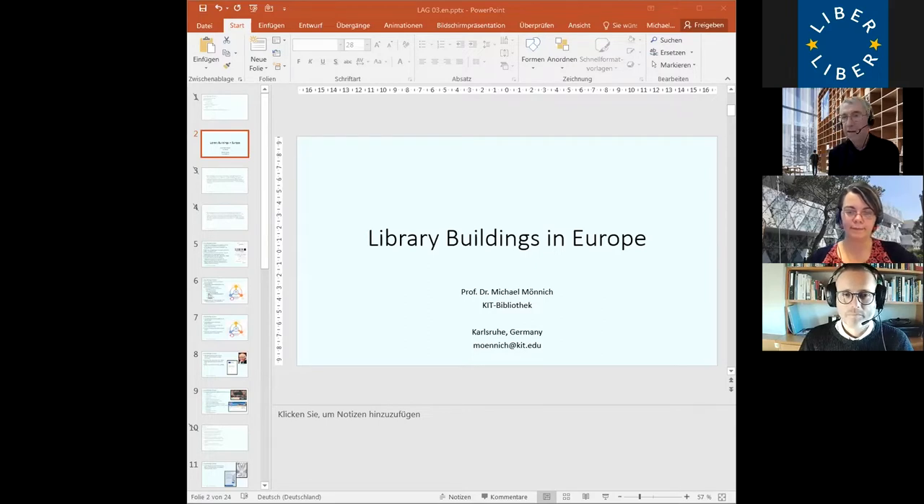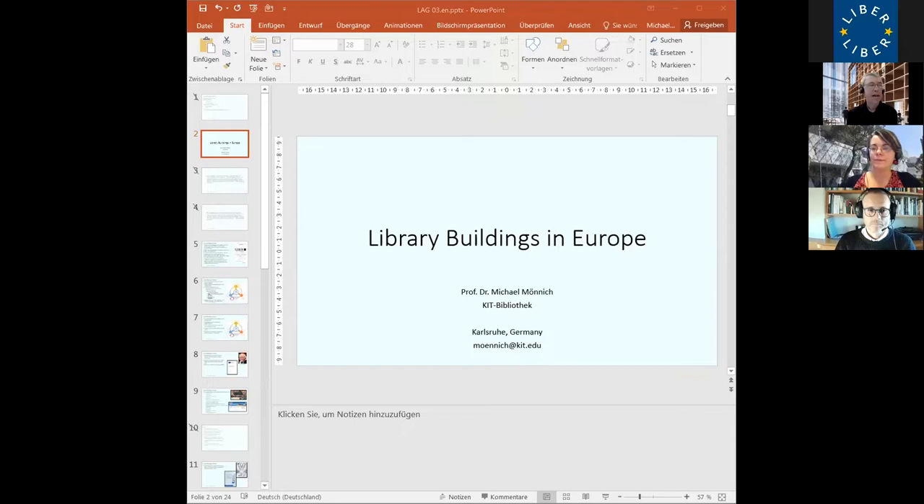Good evening, everybody. Thank you, Marie-Pierre, for the introduction. In the next few minutes, I would like to give you a short overview of the origins of our database and also of our LIBER Architecture Group — its origins and its features.